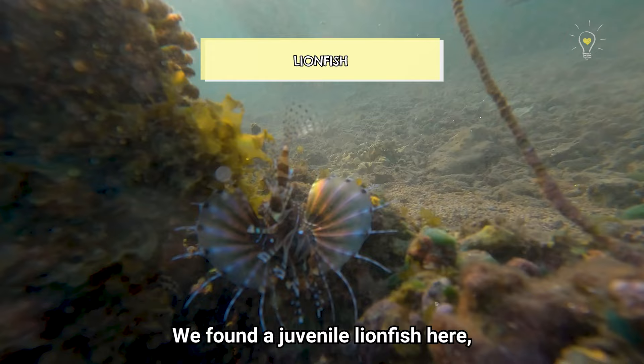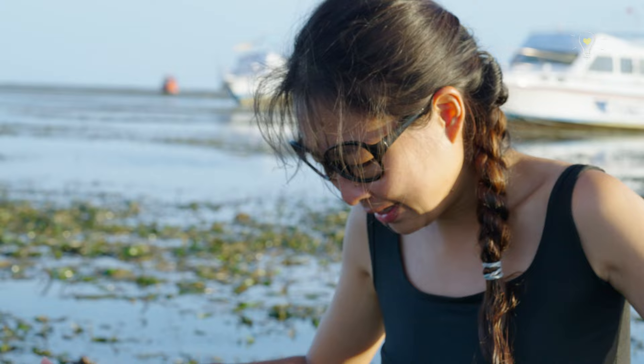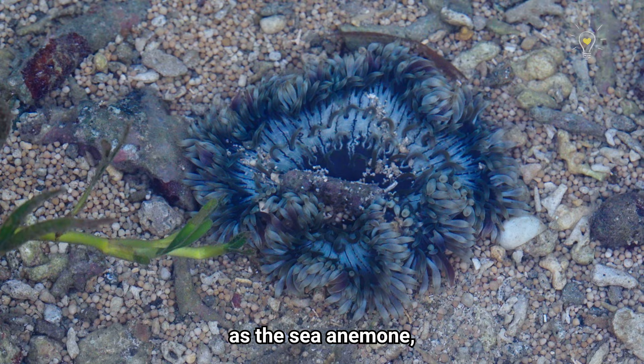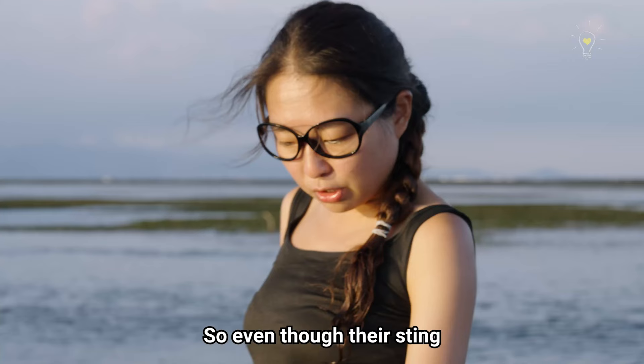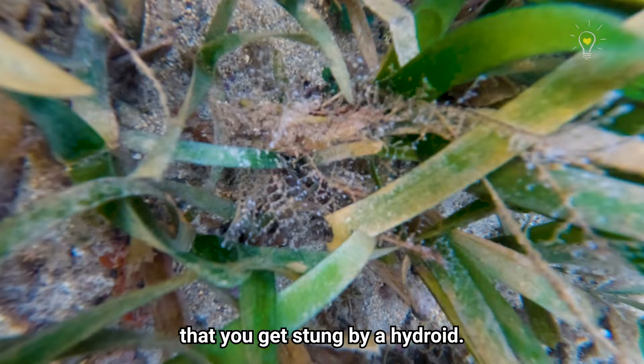We found a juvenile lionfish here, and they are actually pretty invasive in a lot of areas in the world, and they are venomous — let's not go too near it and leave it alone. These are seagrass hydroids. Hydroids are under the same family as sea anemones, meaning they can actually sting. Even though their sting cannot really kill you, it does sting quite painfully and it's quite persistent. It's actually very translucent, so you don't even know that you've been stung by a hydroid. That usually happens to divers and intertidal explorers like ourselves, so be careful because there are a lot of them around.